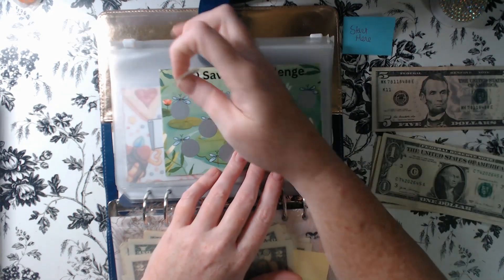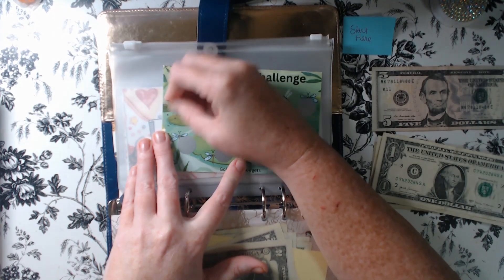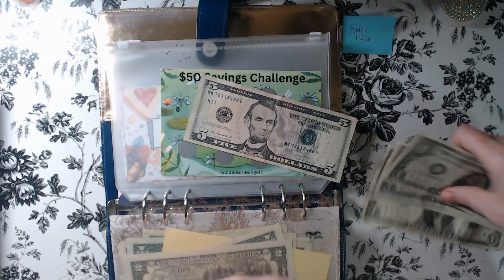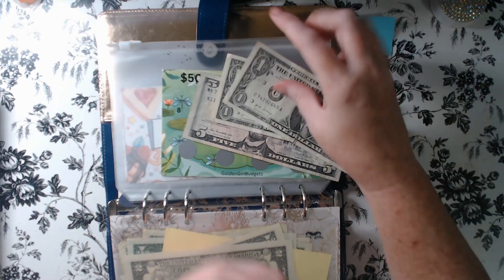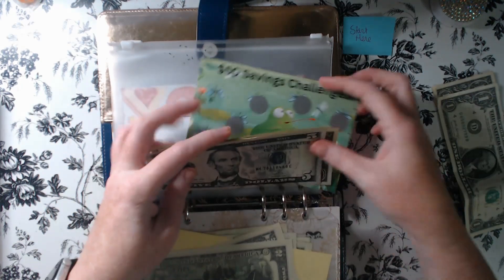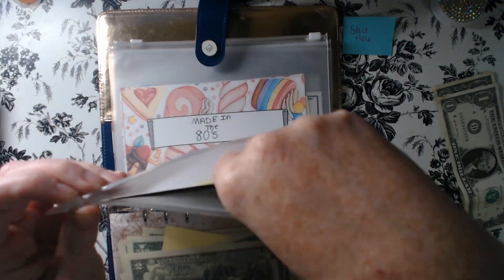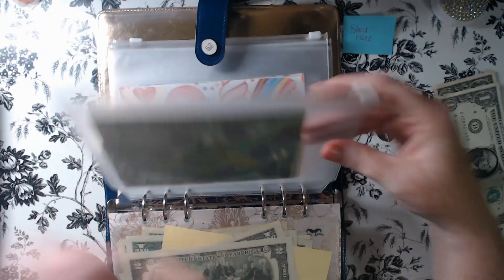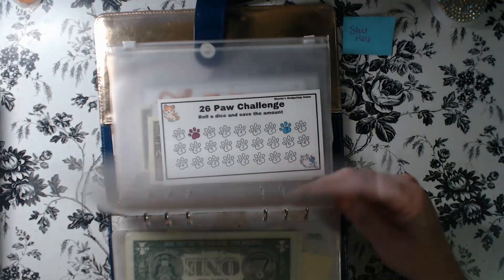Next is my frog challenge from Golden Girl Budgets — all the challenges I'm able to find will be linked down below. Let's see how much this is going to be. It's eight dollars: one, two, three, four, five, six, seven, and eight. Now there are some C-books in here; I'll change them out later and put them in the envelope for C-books — I just hadn't had a chance to switch them out yet.